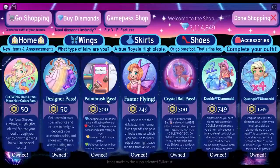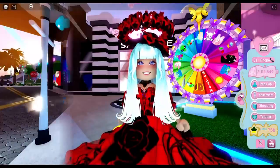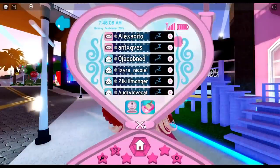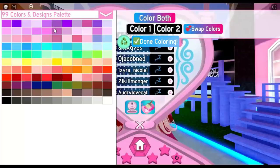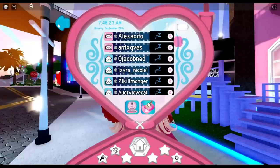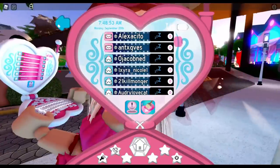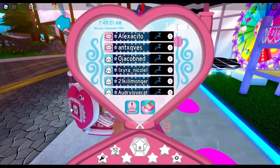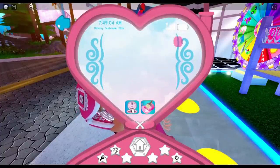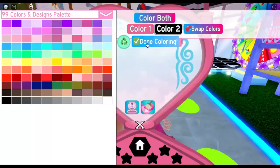Next is the paintbrush pass, which is a bit more expensive at 300 Robux. With it, you can change your cell phone color, paint your roleplay name, create a colorful unique profile, and paint your locker. To paint your cell phone, click on it and you'll see color options including color one and color two. It paints both the inside and outside of the phone — the outside is what other players can see.